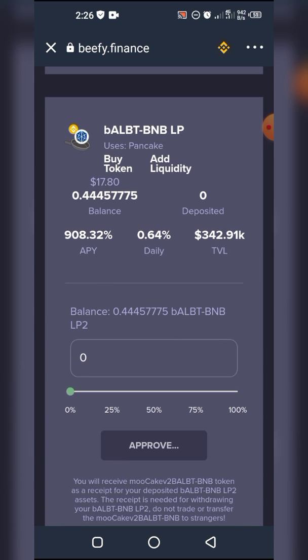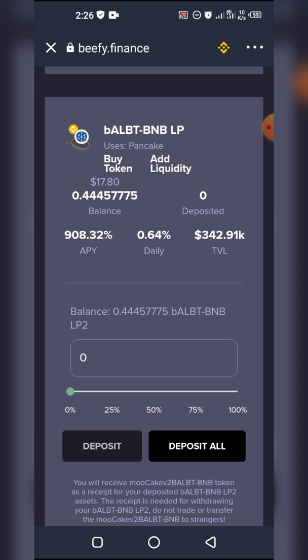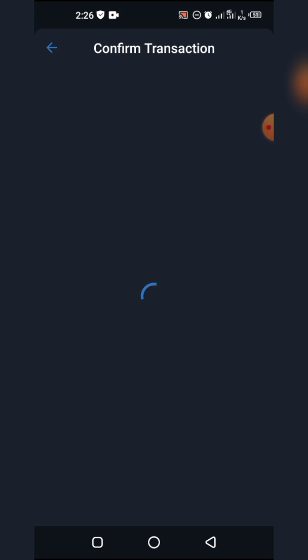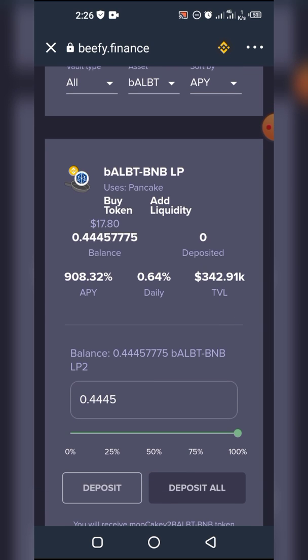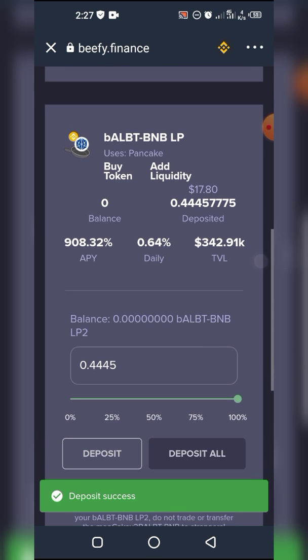beefy.finance is a very full site — there's so much going on so sometimes things take time. I click on 'Deposit All' and we'll get the pop-up soon. Approve again and we'll get the final message telling us the deposit has been successful. Remember, if you are not interested in migrating your LPs and compounding them after migration, you could easily remove LPs and swap the tokens. Deposit success — so we are done!